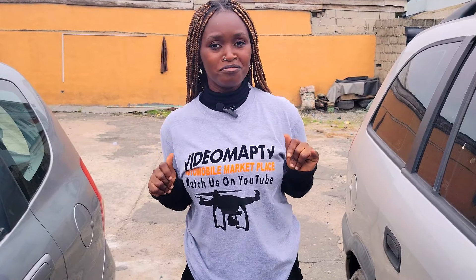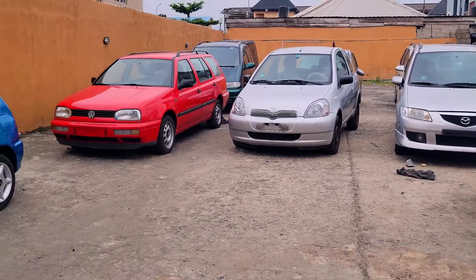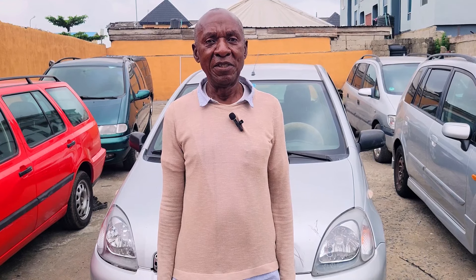Do not make payments for any of these cars until you do your physical inspections and test drive. Today we did for Natchima Nigeria Limited — check out the prices for affordable foreign use cars. My name is Na Davison Onwarachubu and the name of our company is Natchima Nigeria Limited.